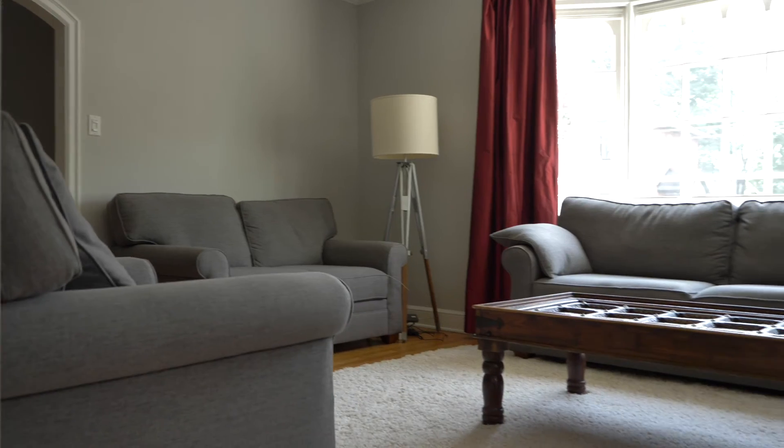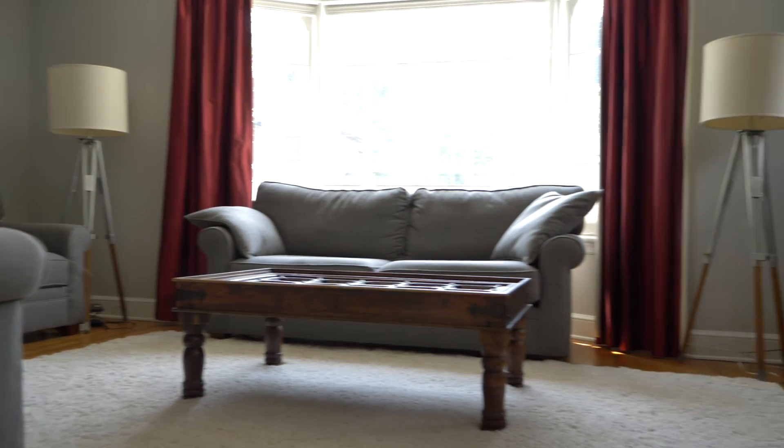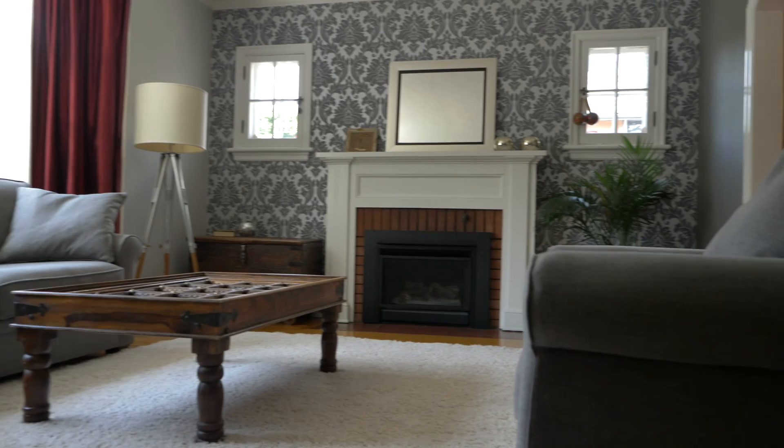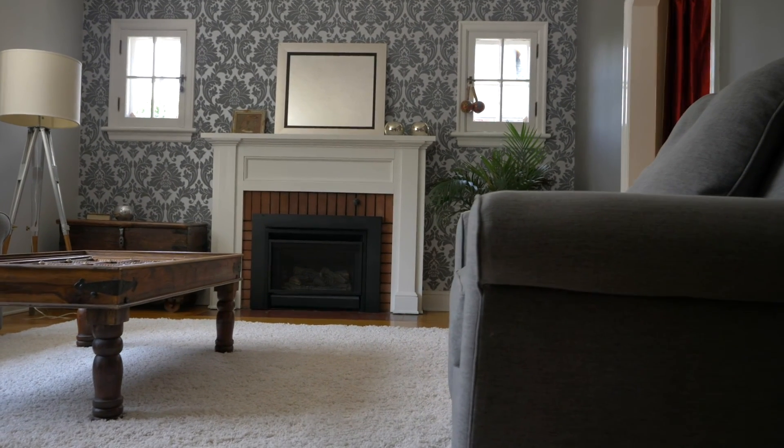This charming detached home is much larger than it appears from the outside. I'm standing in the classic living room which is flooded with direct sunlight through a big bay window. There's a cozy gas fireplace and hardwood floors throughout.